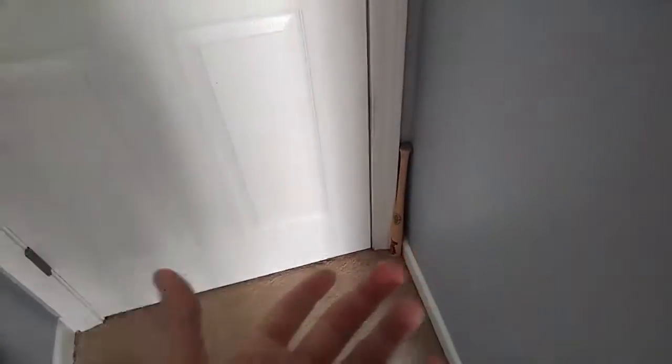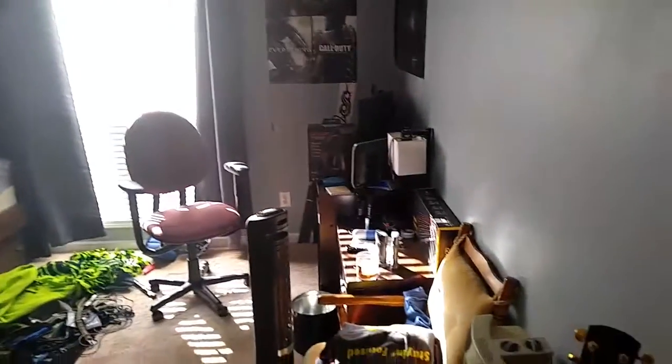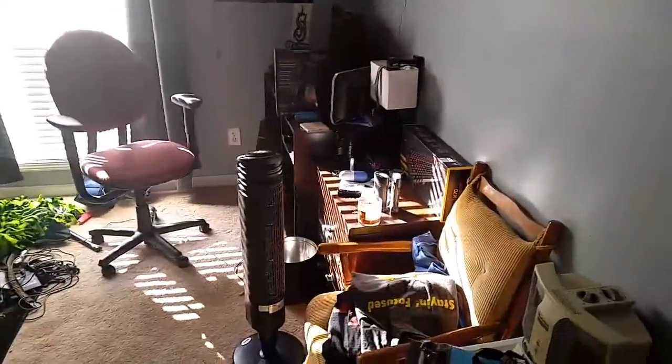Alright guys, so this is my door — it's a little dirty, you can tell. My dog sleeps with me. Here's my room. I'm not going to be fake, this is how it looks. I don't want to clean it like all the other YouTubers. We'll start with my closet.